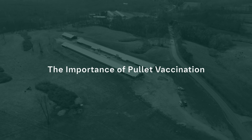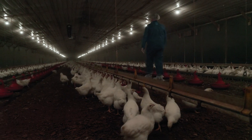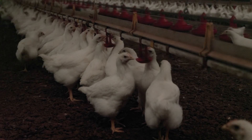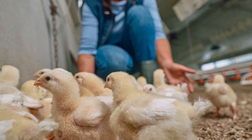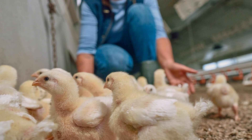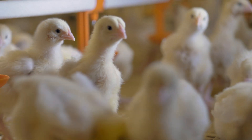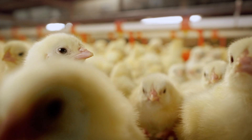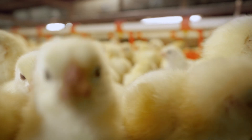When you immunize pullets, you are helping to immunize their offspring. Pullet vaccination stimulates antibody production. At hen maturity, these antibodies are then passed to chicks through the yolk and are absorbed during embryo development inside the egg. These maternal antibodies are the source of protection for young chicks their first few weeks of life. They protect chicks against common disease agents they will be exposed to before they mount their own immune response.